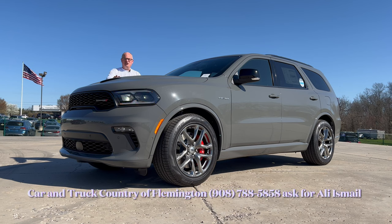Hello everyone, welcome back to the channel. I'm back here at Car and Truck Country of Flemington on the Dodge side. Take a look at this beautiful brand new 2023 Dodge Durango — this is the RT with the Premium Package and the Tow and Go Package, which are two very expensive packages, in this beautiful Destroyer Gray color. Let's check this out and see what it brings to the table in this performance three-row SUV market.